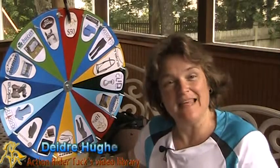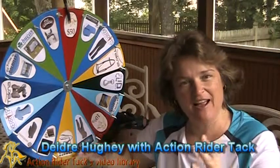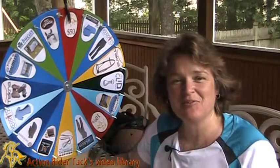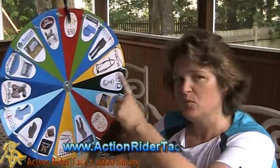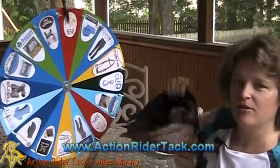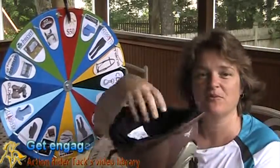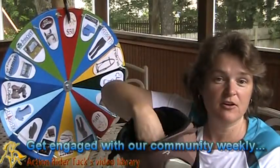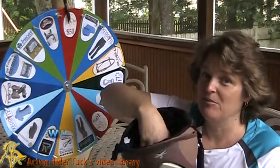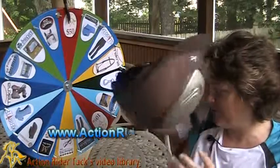Hey Action Riders, this is Deidre Huey with Action Rider Tack here for Fan Friday — our chance to celebrate you. So thank you so much for tuning in. We have this big wheel of prizes to give away to you, and a helmet full of names of our customers who have participated in our community this past week, either on Facebook or by commenting on our blog. Thank you so much to all of you.